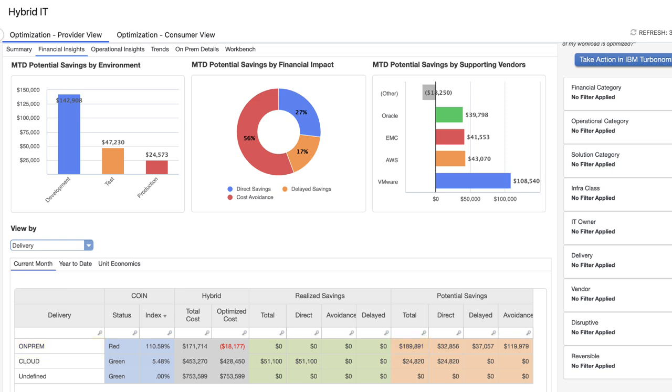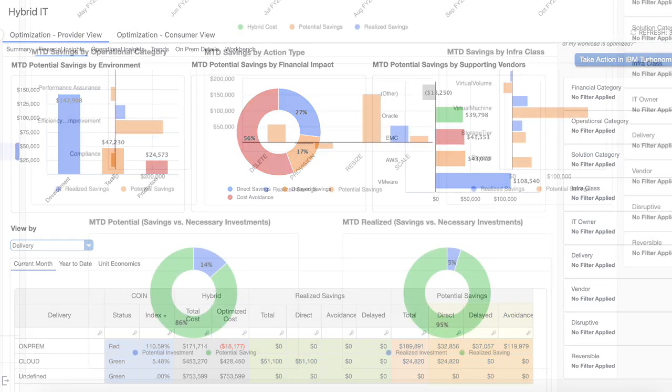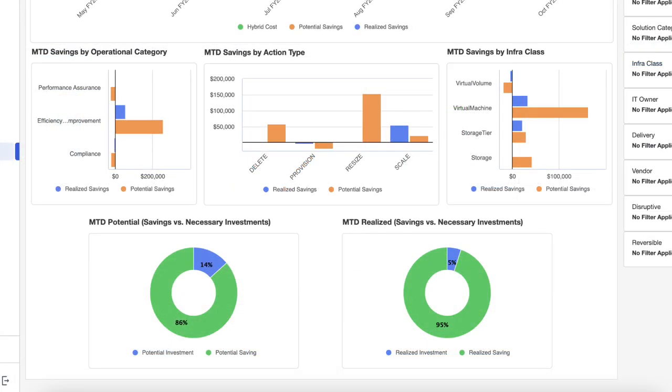Mary is impressed to see the potential savings opportunities and to see them through the lenses of direct savings — for example on cloud — versus delayed savings and cost avoidance for on-prem. For example, cost avoidance could be based on the deferral of buying new hardware through the optimized workload density of your existing infrastructure. She can also not only see the savings, but also see where investments should be made to ensure application performance and compliance.